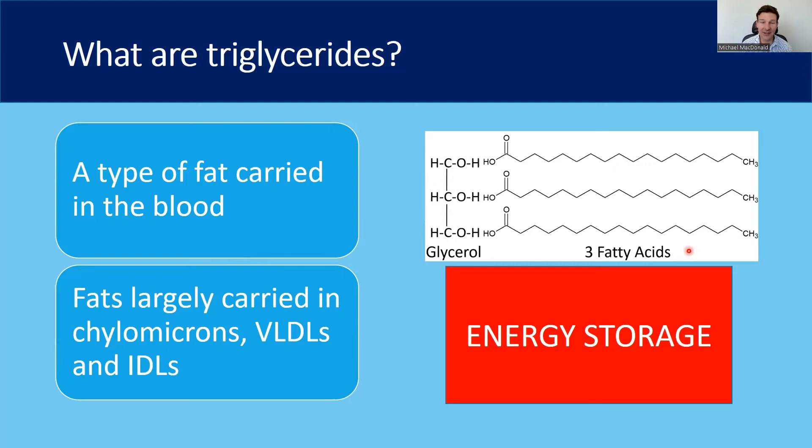Basically, triglycerides are a type of fat carried in the blood. This is the molecular structure — you have a glycerol molecule bound to three fatty acid molecules. It's basically a fat; it's the way fat is transported around. When it gets into the muscle and the fat cells, there's an enzyme called lipoprotein lipase, which breaks it up and allows it to be used as fuel within the muscles and the mitochondria.